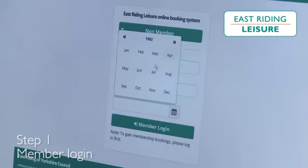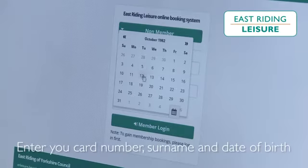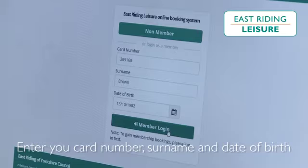Step 1: Member login. Enter your card number, surname and date of birth.